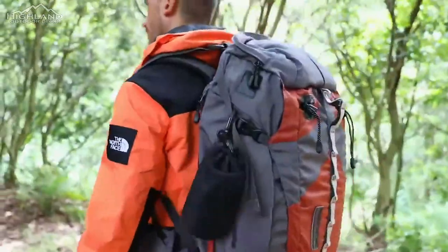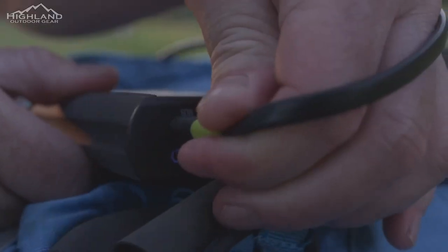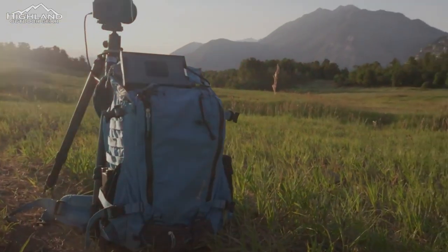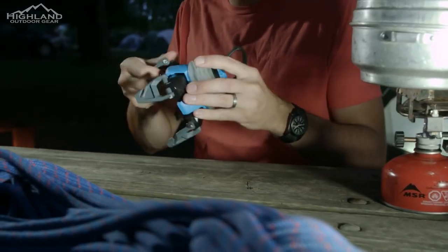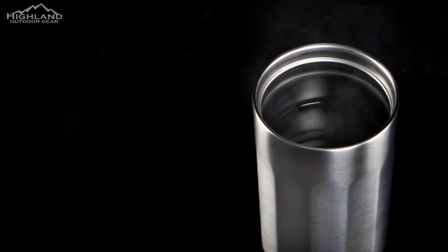New gadgets and gear are coming out each year to make your next outdoor adventure even more enjoyable. Amazon is a great place to find some great deals on much of this new gear. Here are five of our favorite gadgets and gear for you to consider for your next outdoor adventure.